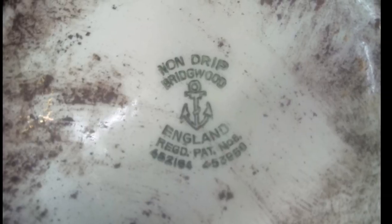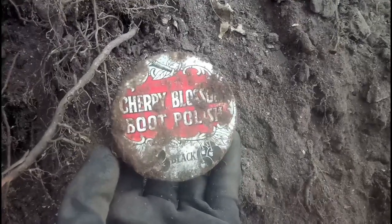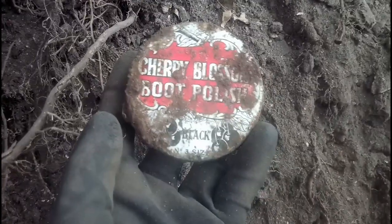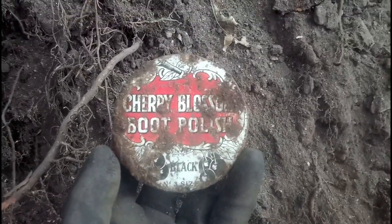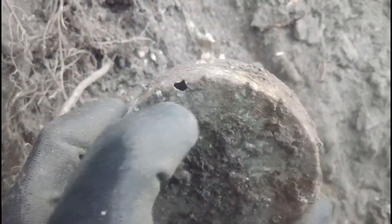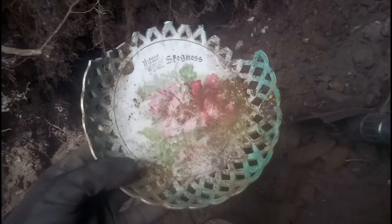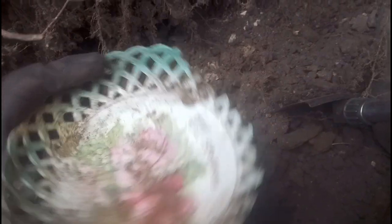Check that out — Cherry Blossom boot polish, black. I'll see if I can clean it up at home. The back's a bit knackered with a little hole there, but I'll see what I can do — that's what's broken it, shame. And here we have 'a present from Skegness.'